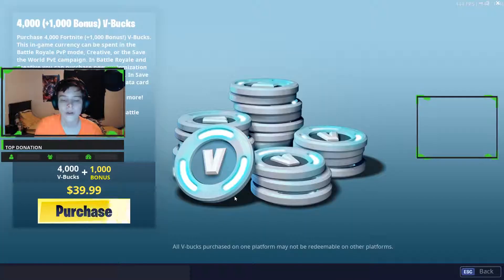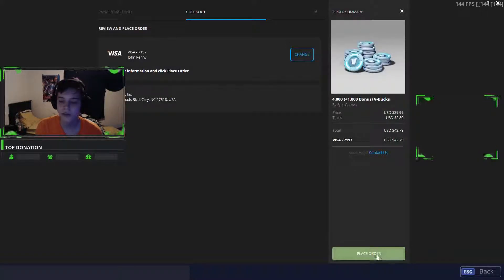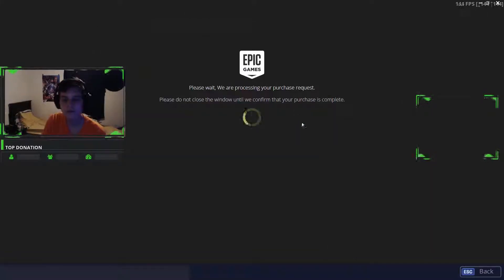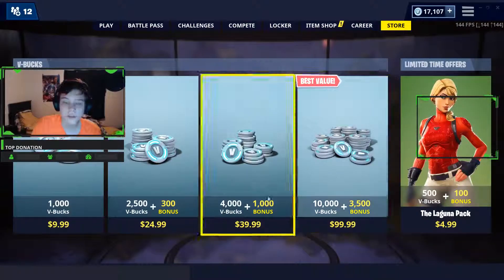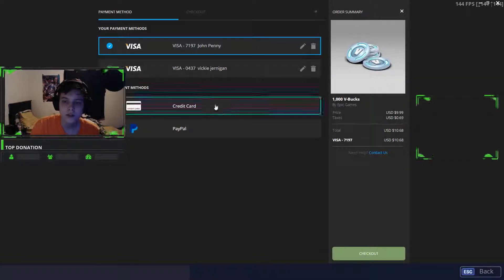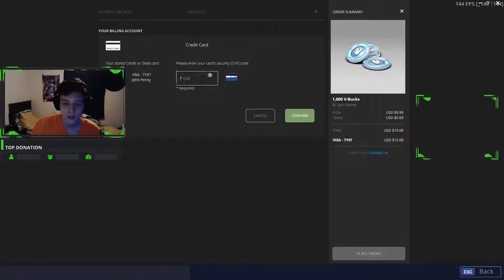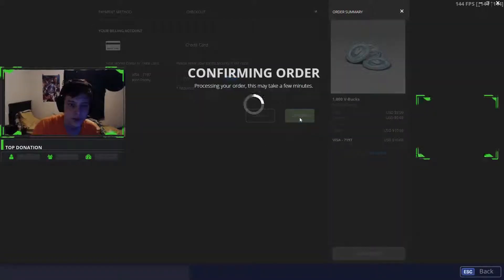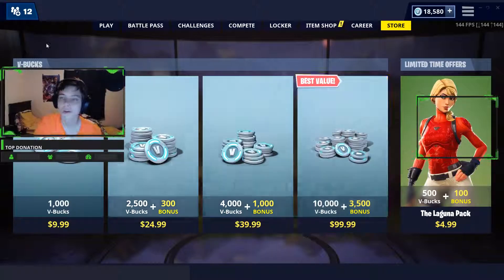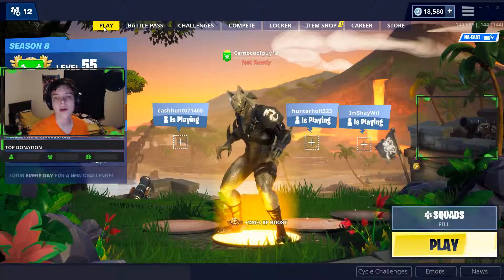Then I'm going to do a $39 purchase and place order — 270, confirm, boom. And then another one — 670, confirm, boom. Look at that: 18,580 V-Bucks on my account right now.